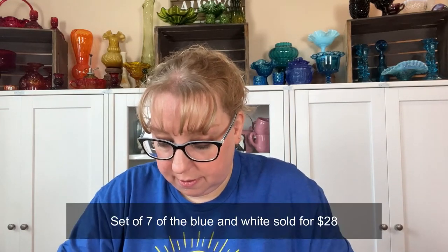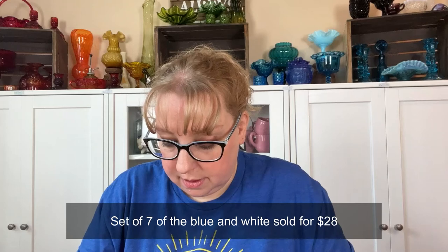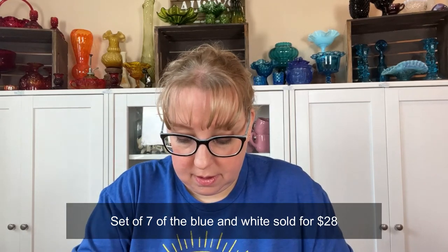I got 30 pieces for ten dollars — that's pretty good. I like to look for this sort of stuff at the flea market. It does require a little cleanup and soaking, but it's something different to list.